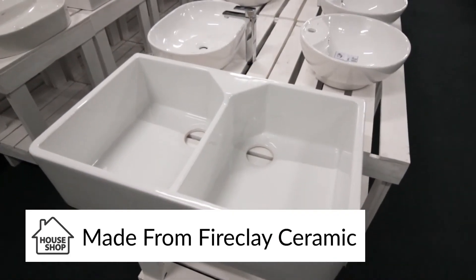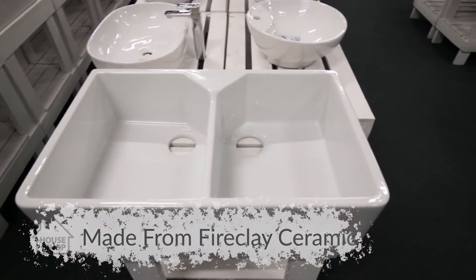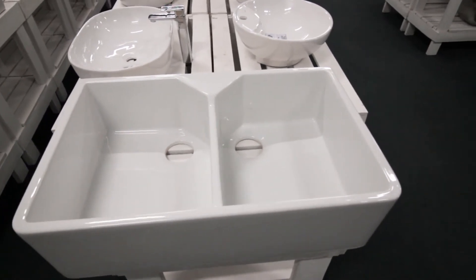There are various types of ceramics, but what you really want in a Butler Sink is fire clay ceramic. The reason for this is that fire clay is very durable and strong. The Rack Jaclyn is of course made from fire clay.